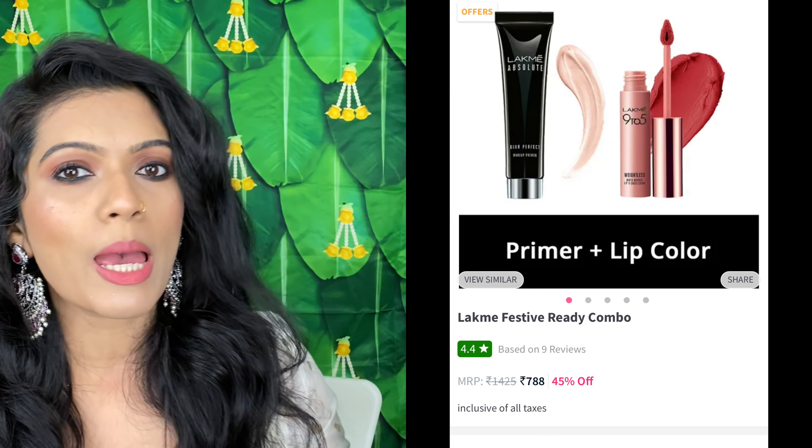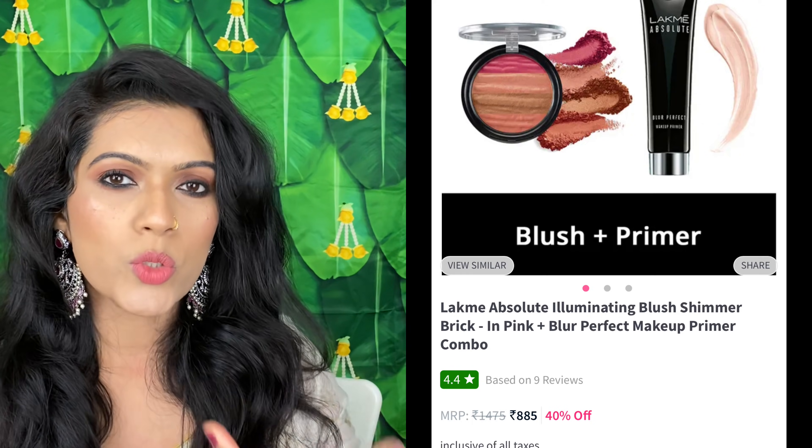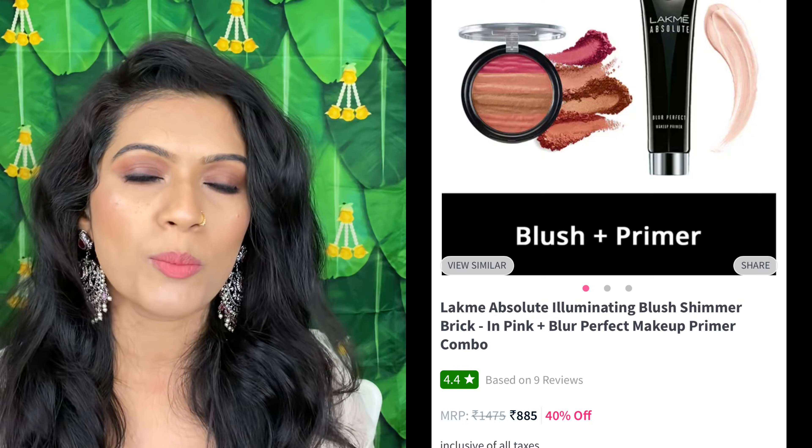So let's start with the primer. If you have oily skin, you can buy Lakme Absolute primer. With this combo, you can also get a blush or highlighter — you get blush and highlighter, plus the primer. So this combo is really good for oily skin.